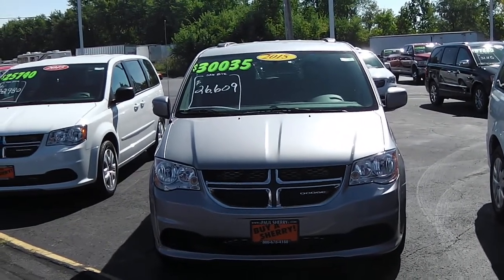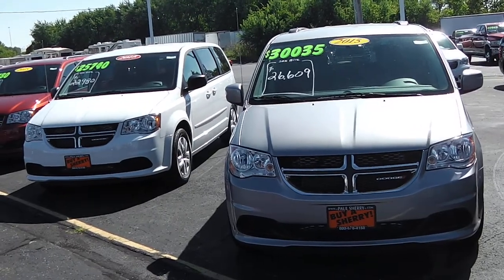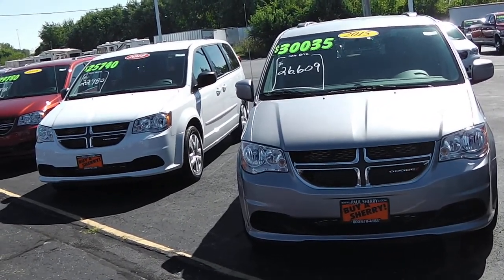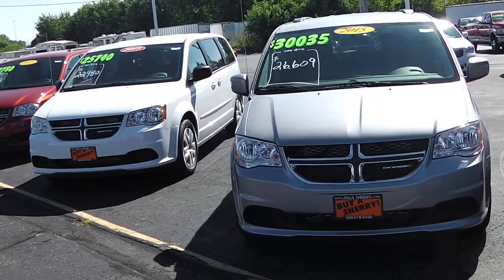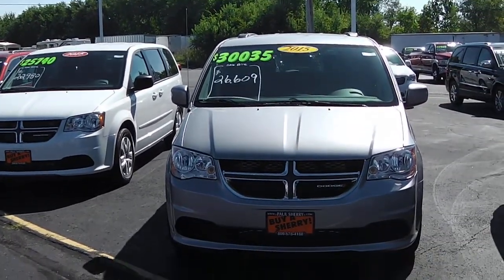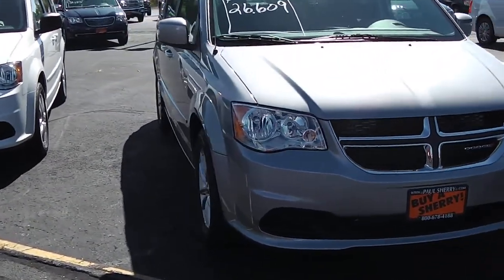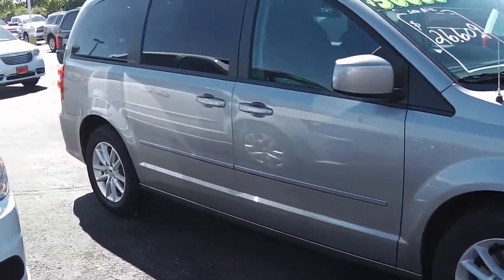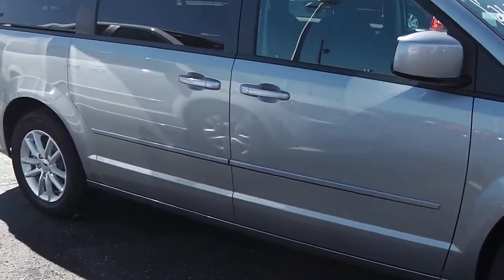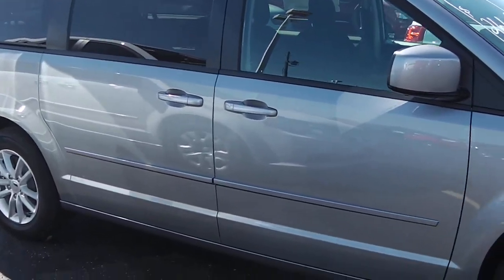We're here at Paul Sherry Chrysler Dodge Jeep and Ram in Piqua, Ohio. I've got a 2015 Dodge Grand Caravan — it is the SXT model in billet silver. The SXT model is equipped with the alloy wheels, color-coordinated mirrors as well as the door handles.